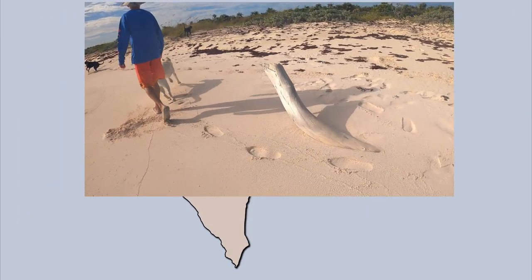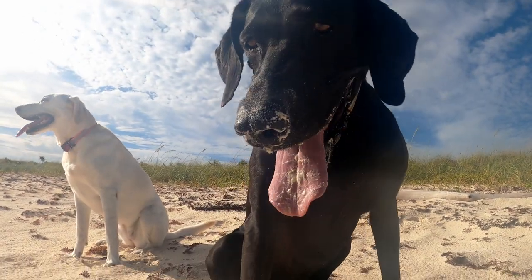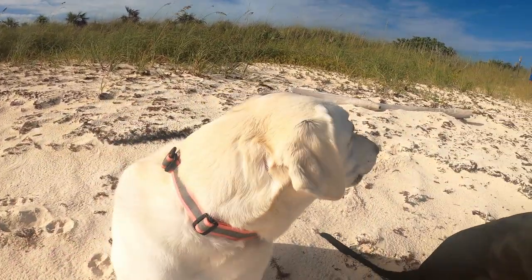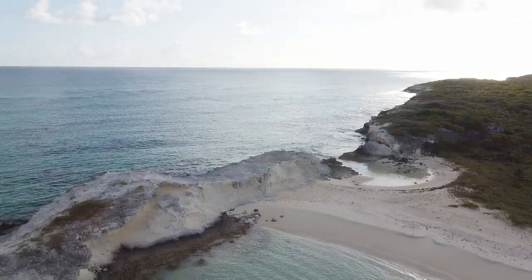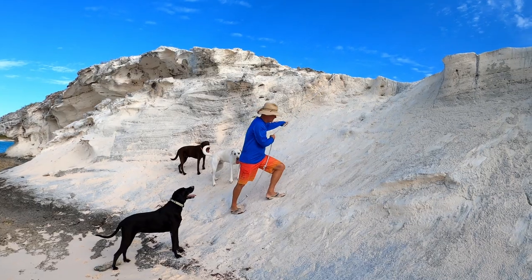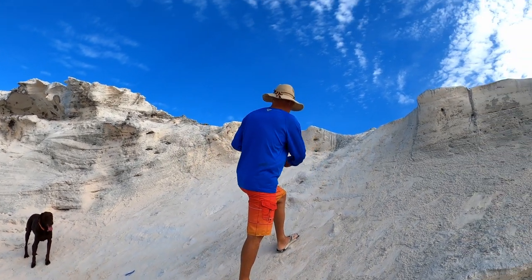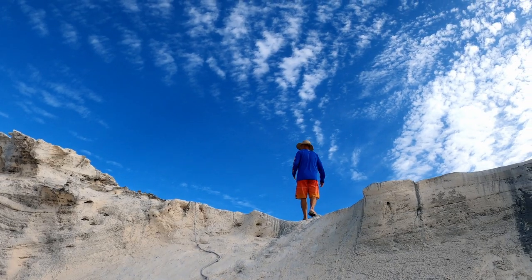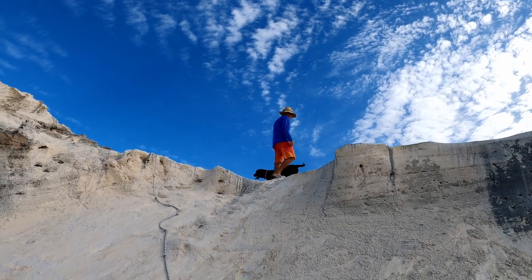From the beach on West Bay we take the well-marked trail along the north side to the beaches on the east side of the island. At the eastern end of the beach we found a rope leading up to the white sand cliffs. We used the rope to climb up the cliff. I didn't think the dogs were going to make it — they were already sliding — but I'd have to do it one at a time so they didn't freak out. They had no problems in the end.